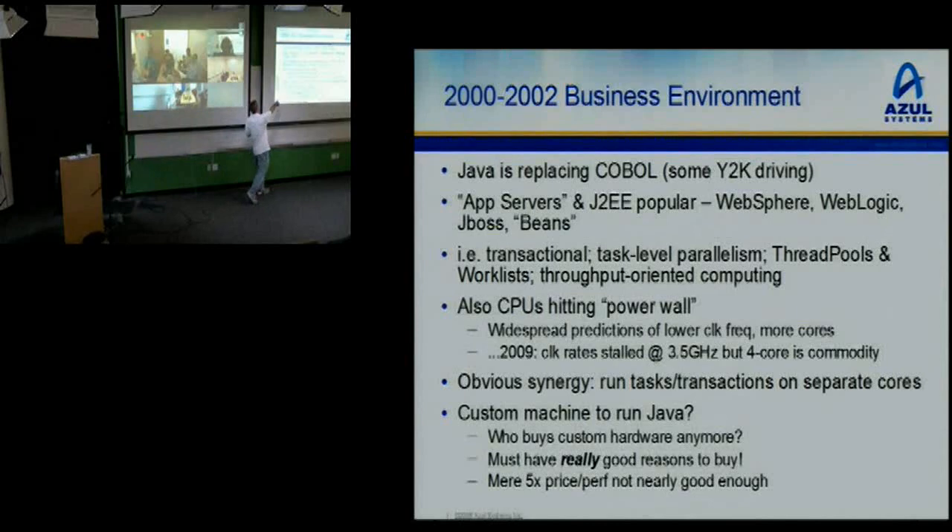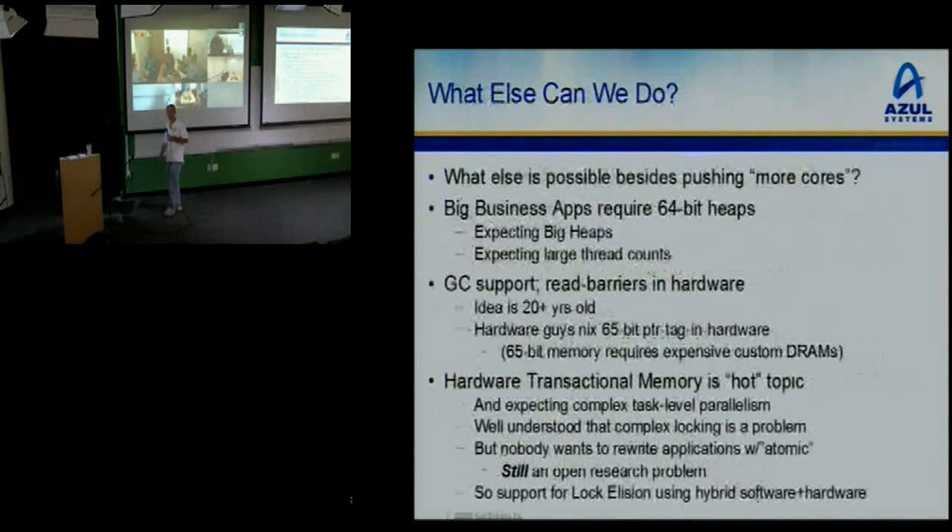We had to look at it and say, who buys custom hardware? You must have a really, really good reason to buy custom hardware over the obvious x86 solution. Merely a 5x price-performance kind of gain is not really good enough to make people jump ship. So you had to do something very special. What else can we do besides more cores?